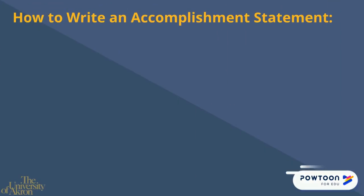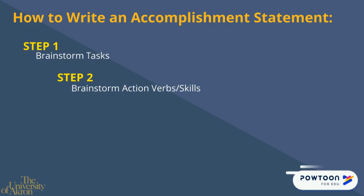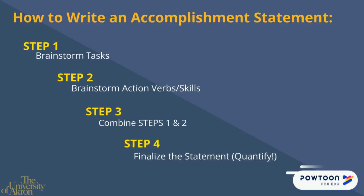There are four steps to writing an accomplishment statement. In step one, brainstorm your job tasks. In step two, brainstorm soft and technical skills used on the job. In step three, combine your tasks and skills to write a draft of your statement. In step four, write a final statement and quantify tasks and results when you can.